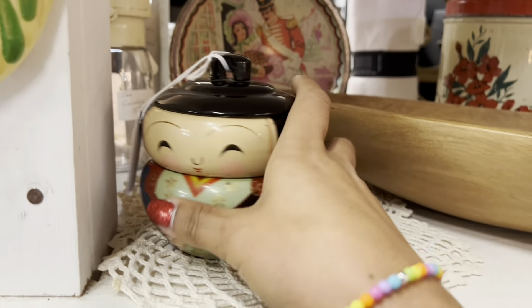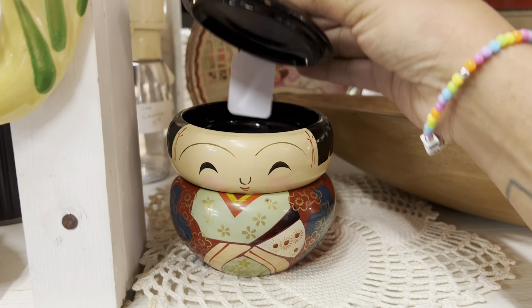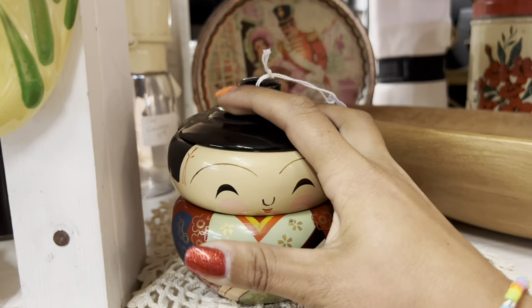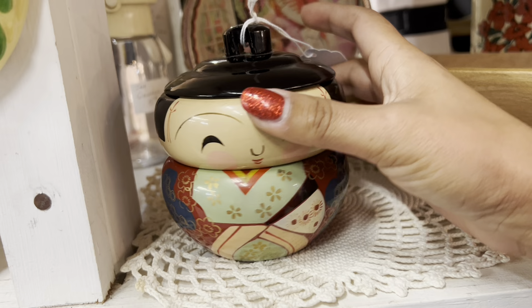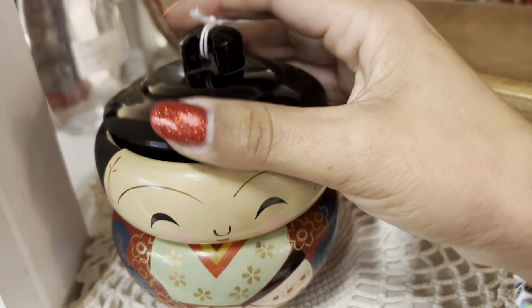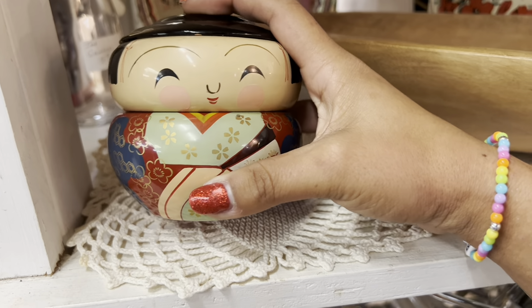Oh, this doll box is so cute. I love the look of this. It's in really good condition and it is marked Japan. It's $10. I could definitely make some money off of it, just a little on the fence. It's so cute — it's hard to pass up but I think I'm gonna keep looking.